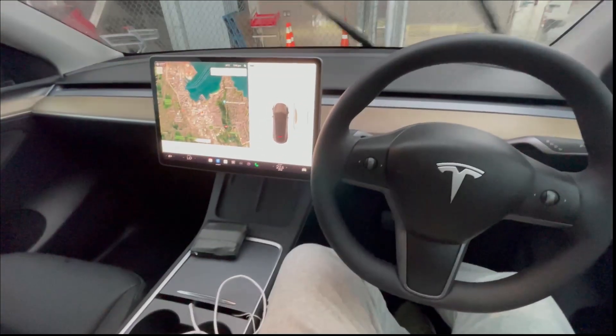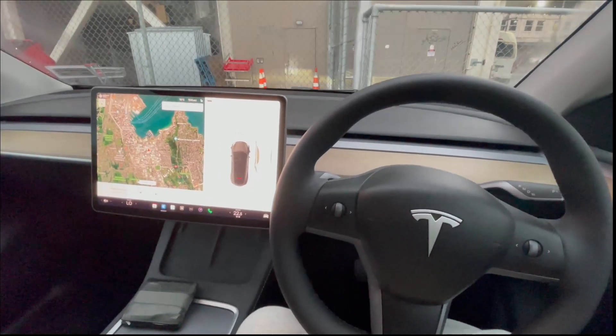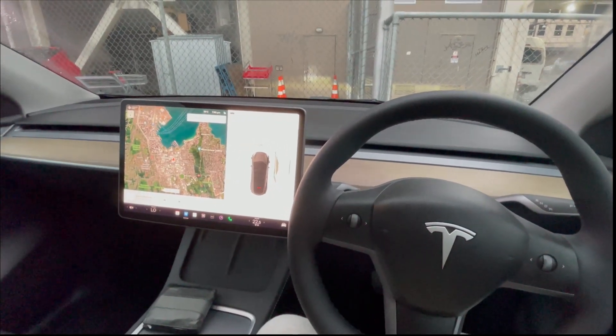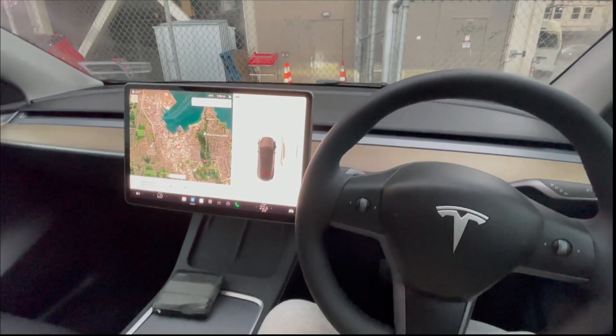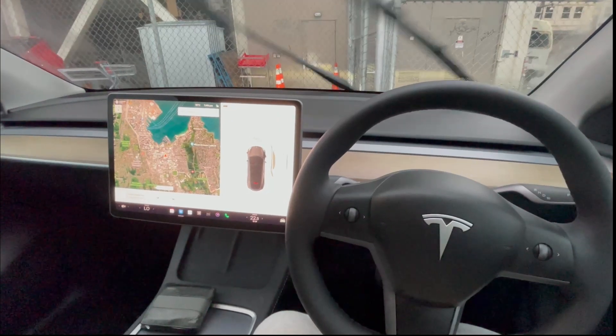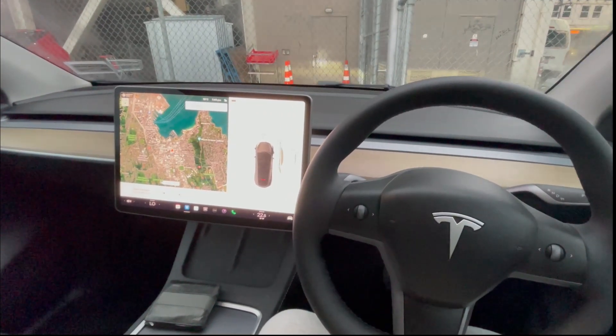Hello everyone and welcome to my another video where I'm going to give you a very quick demonstration of how Tesla self-driving looks like. But before I jump into that, let's have a quick look at the Tesla dashboard, from where you can control your car. You can say it is the heart of the car from a driving point of view.